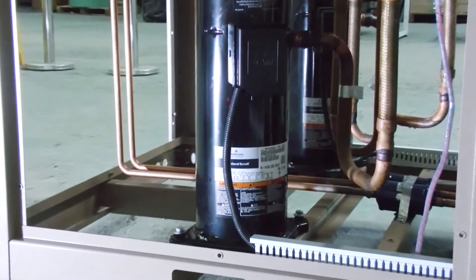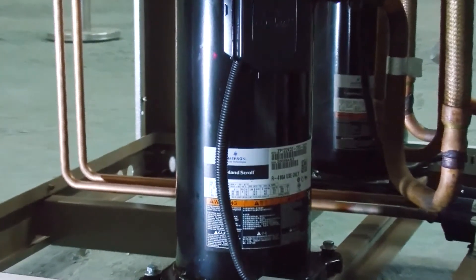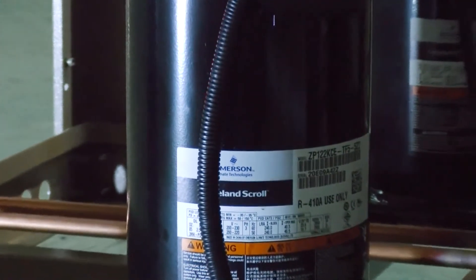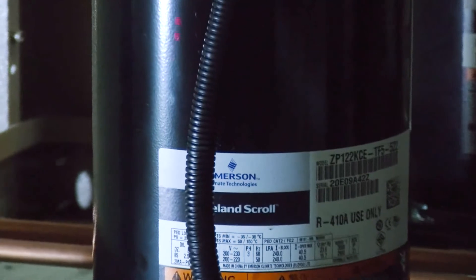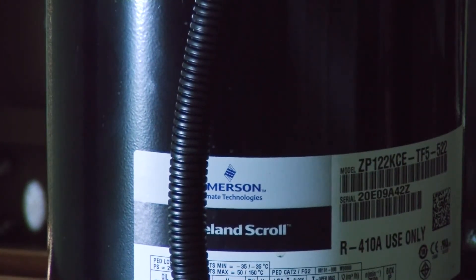This is the engine of the chiller — the scroll compressor of Copeland, which is one of the best compressor brands. As we all know, the compressor is the most important part of the refrigeration circuit. So we only use the best brand compressors, including Panasonic, Copeland, and Danfoss.